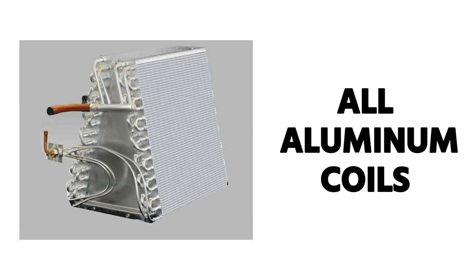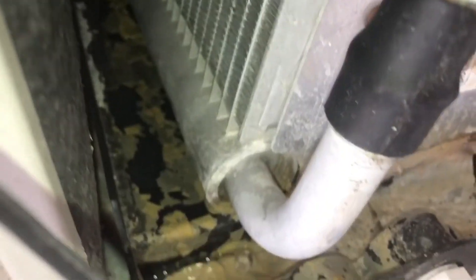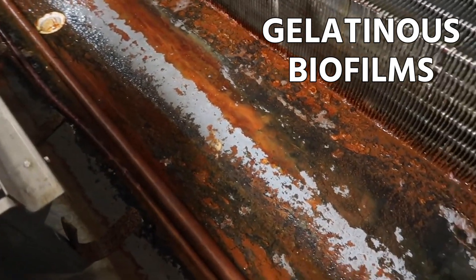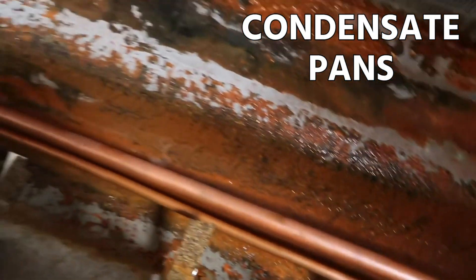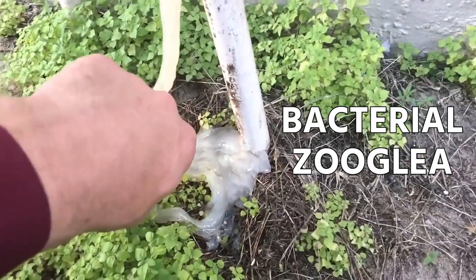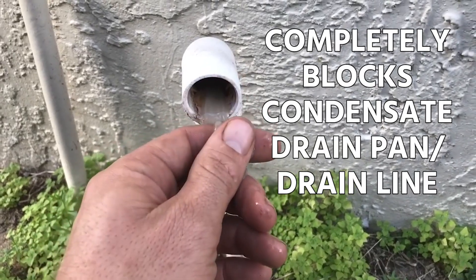What seems to be happening, and a lot of technicians have observed this, is as we've gone to all-aluminum coils, we see more of this growth happening rapidly in drain pans, drain lines, and condensate drains. What's unique about this new bacterial zooglia is that it happens really fast and will completely block a condensate drain pan or drain line.